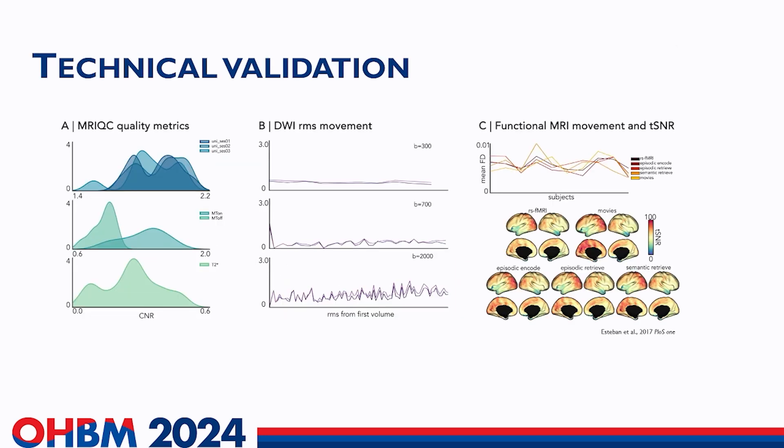For this dataset we also performed many technical validations. First, we checked the image quality of the uniform image, MT on and off, and T2-star using contrast-to-noise ratio and found no outliers — that's panel A. In panel B, we estimated total movements for each volume and each session, which was consistent across two sessions. Finally, in panel C we inspected the framewise displacement from the five functional scans from the optimally combined echo, as well as the TSNR, which is calculated from the mean time series divided by the standard deviation.